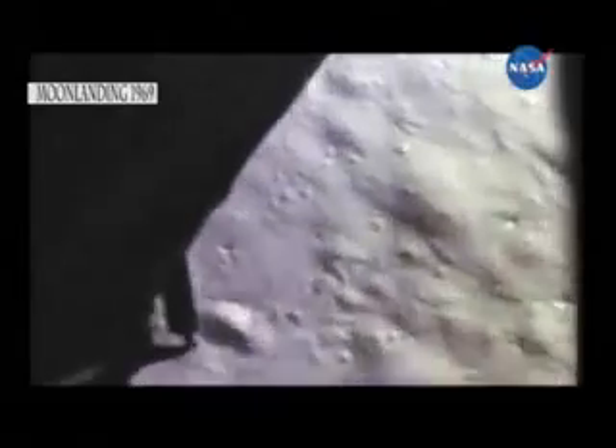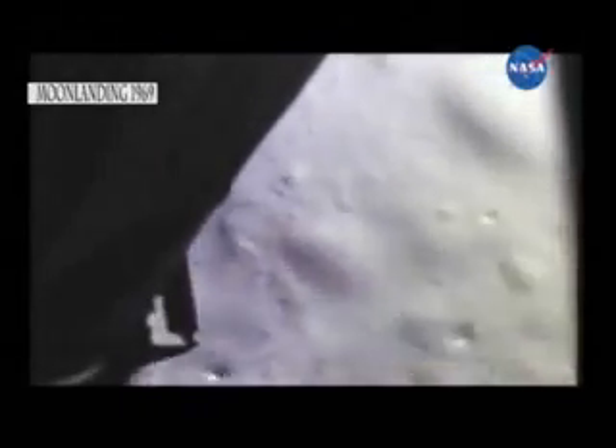8, 75 feet. Start looking good. Down at half. 6 forward. 60 seconds. Lights on. Forward. Forward. 40 feet, down 2 and a half. Picking up some dust. Great shadow. Forward, drifting to the right a little. 30 seconds. Forward, drifting. Contact right. Okay, engine stop.